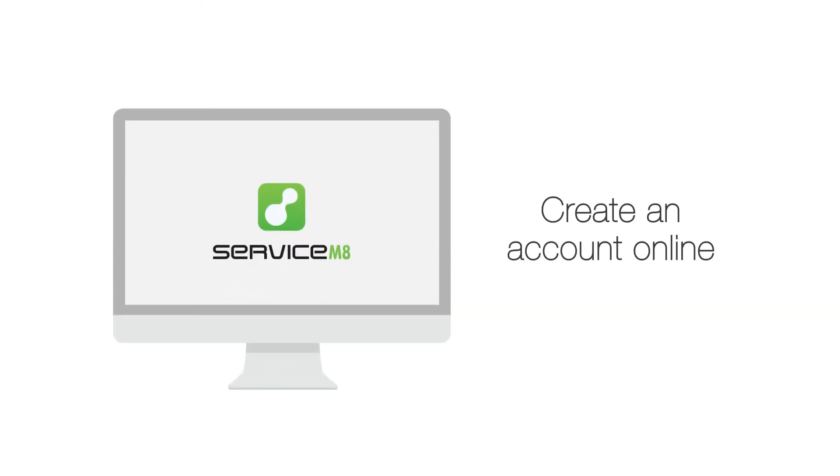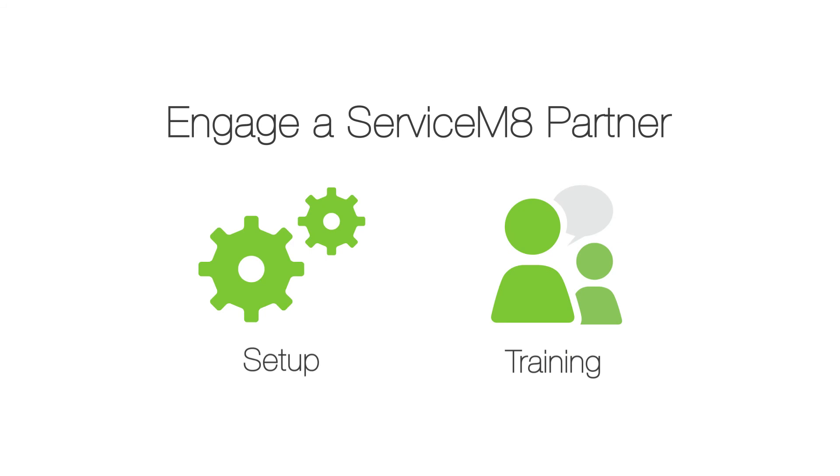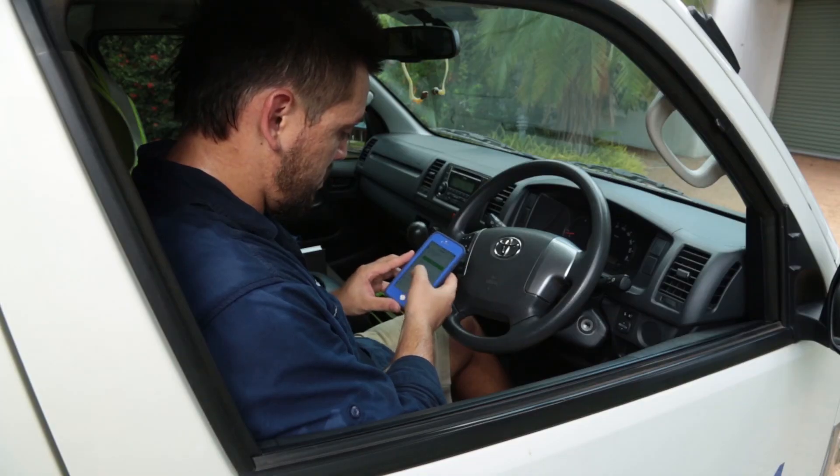Getting started is easy — download the Service Mate app from the App Store, or you can create an account online. If you don't have time to figure this out yourself, engage a Service Mate partner for setup and training packages, so you can focus on running your business.